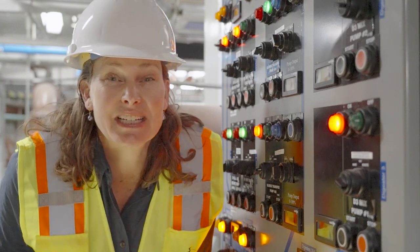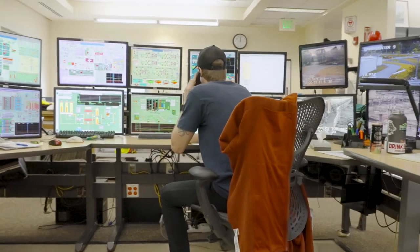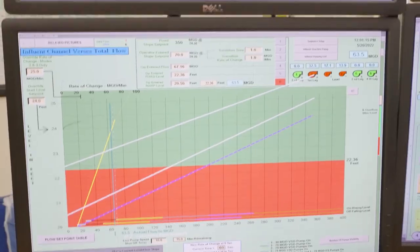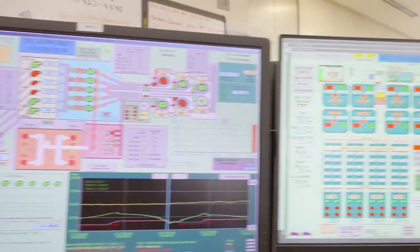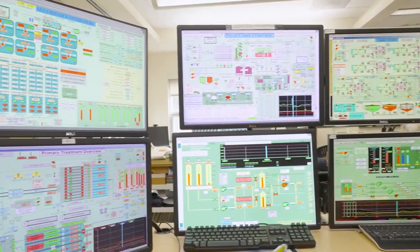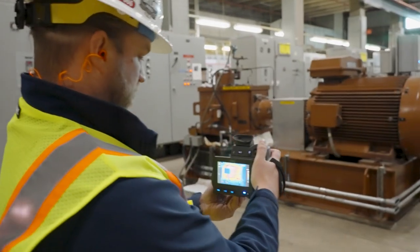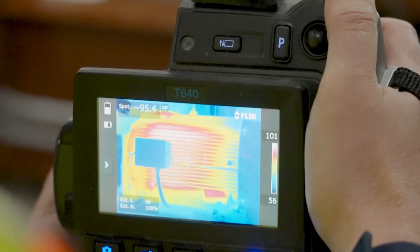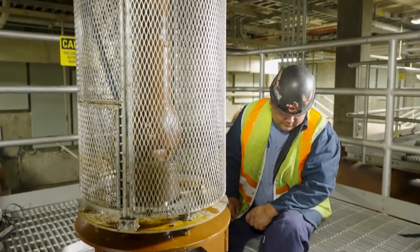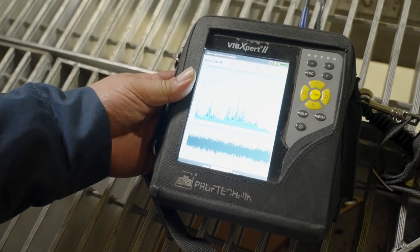Check it out! There are sensors and cameras and devices all over the treatment plant, and they all connect to the control room. People and computers are working here all day, every day. They're watching the plant and the citywide system to make sure things are working right. Is a big storm coming? They have to be prepared. If anything breaks, there's a whole crew on site to fix it in a hurry. These millwrights use special tools like vibration sensors and infrared cameras that can find worn-out parts while the machines are still moving.